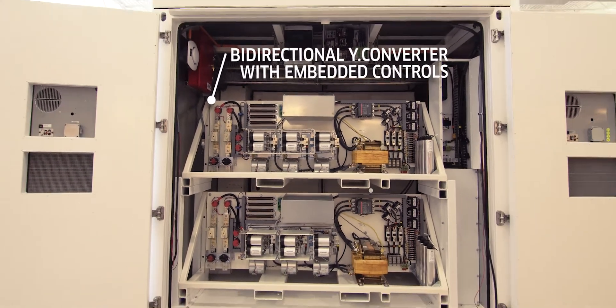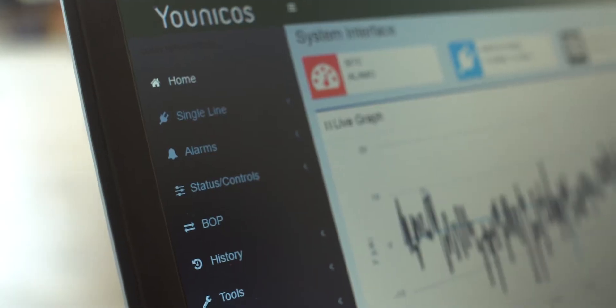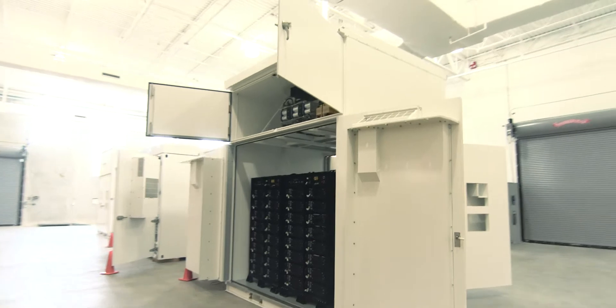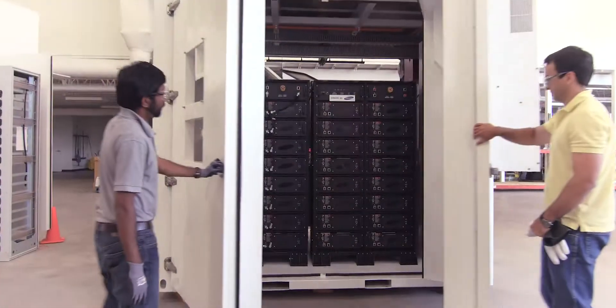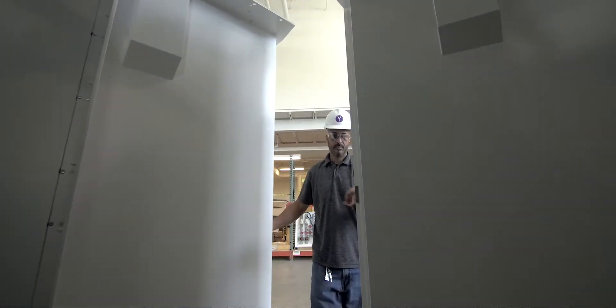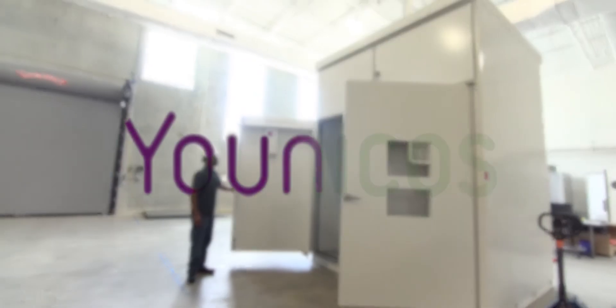The beautiful thing about the Y-Cube is really the intelligence that's embedded in it and its ability to ensure the grid is reliable and available 100% of the time. All the magic is happening inside the Y-Cube. And the output is a nice, clean power that is liked by the grid and by the end consumers.